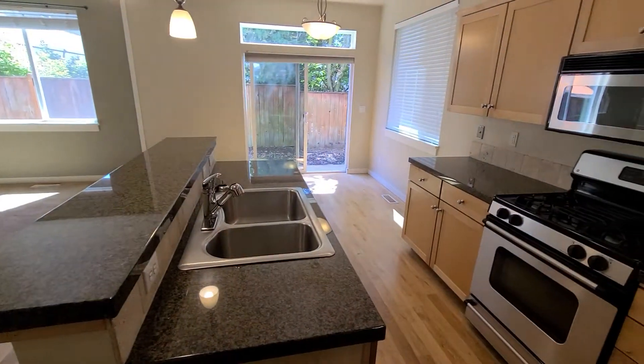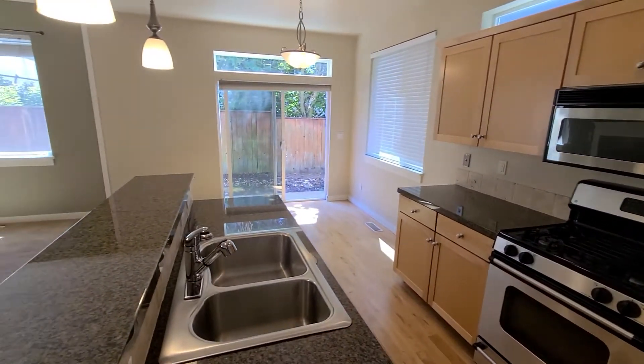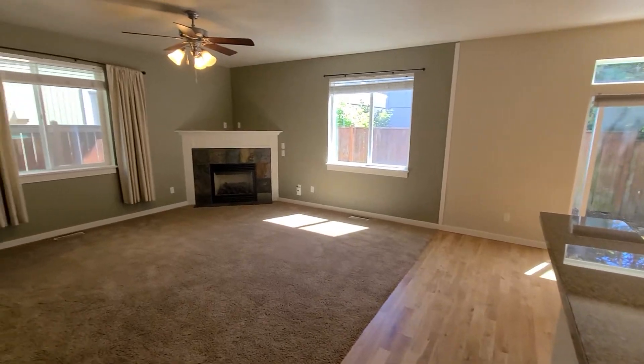As we enter the kitchen, you'll see the beautiful granite countertops, the lovely stainless steel appliances, and plenty of cabinets and drawers for all your kitchen needs.